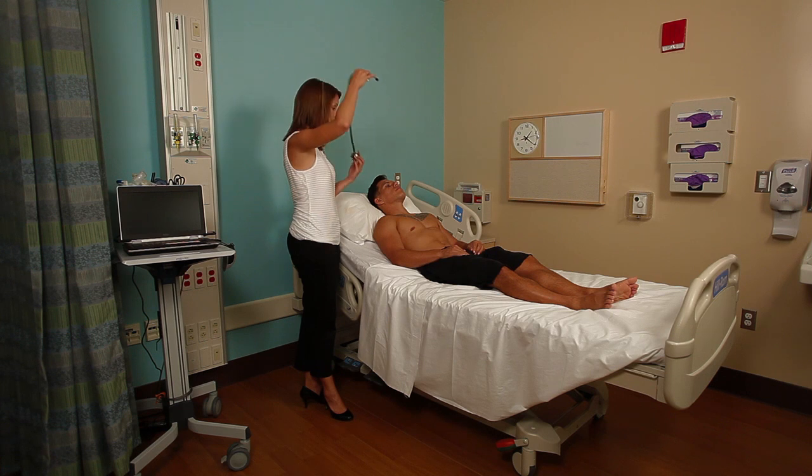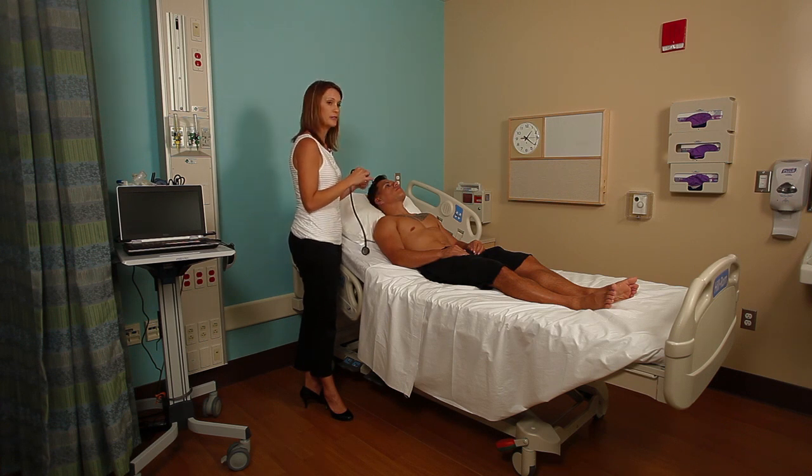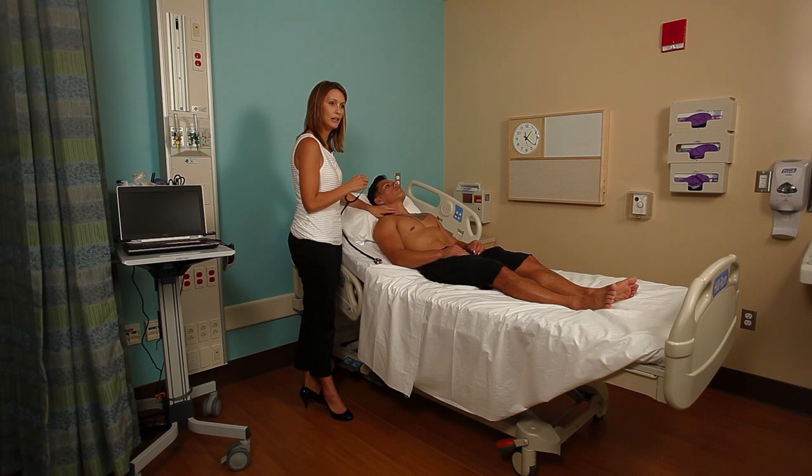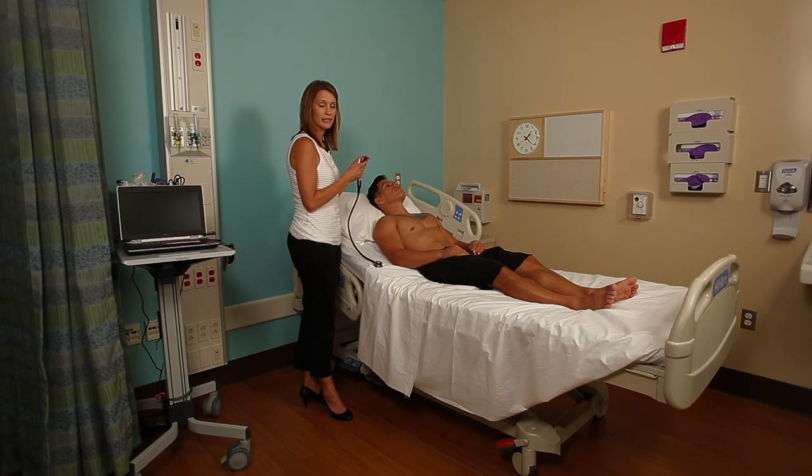I'm going to use my stethoscope and listen over the carotid artery for bruits. This is important to do in someone who is middle-aged or older, anybody that you suspect to have cerebrovascular disease, and if you felt a thrill. Part of your assessment when you're palpating is to feel for thrills, which is a cat-like purring or vibration. If you felt that, then you would need to assess for bruits.